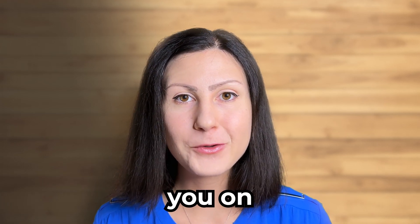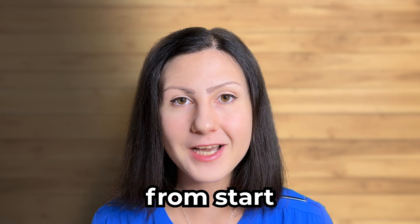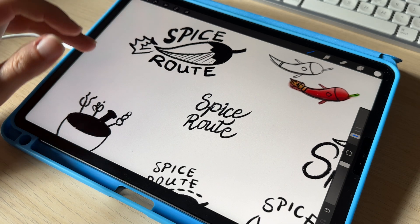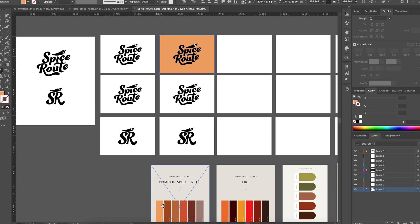Hey guys! Today I'm gonna take you on a journey with me through my full logo design process from start to finish. We'll go through all of the stages from the creative brief through research and mood boarding, brainstorming and sketching ideas to designing the final logo and choosing a color palette.